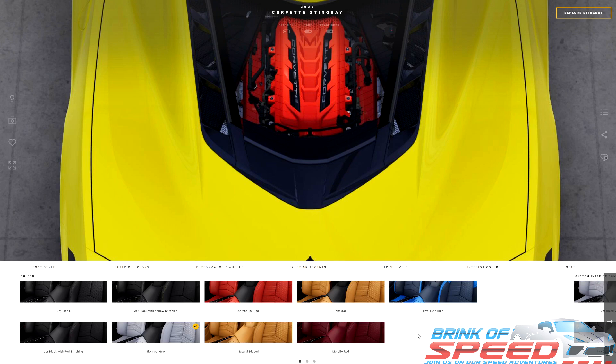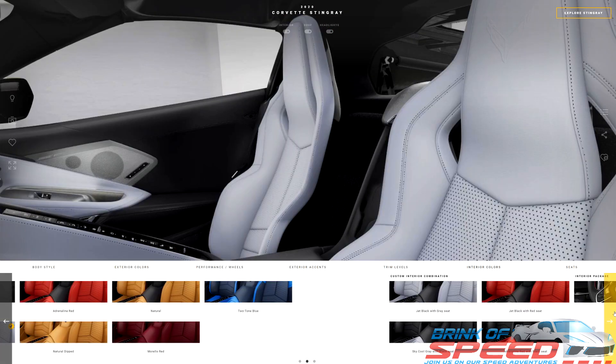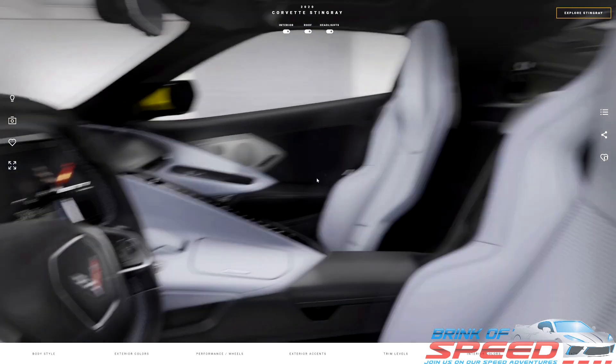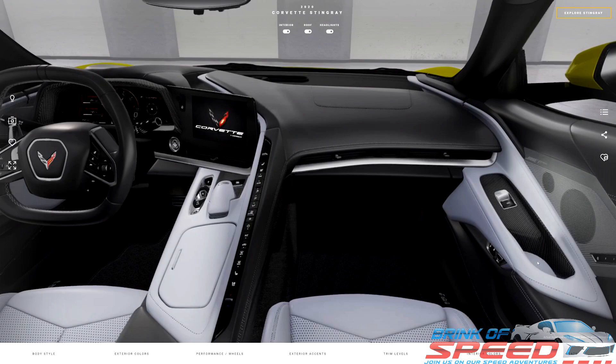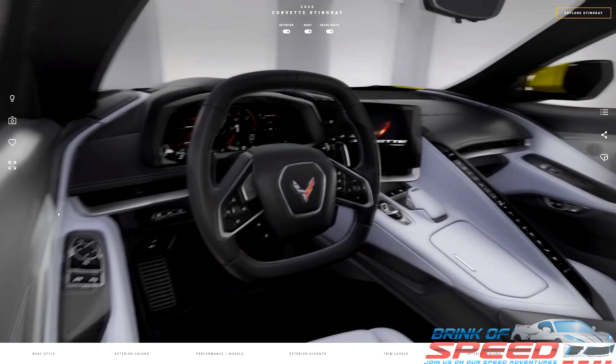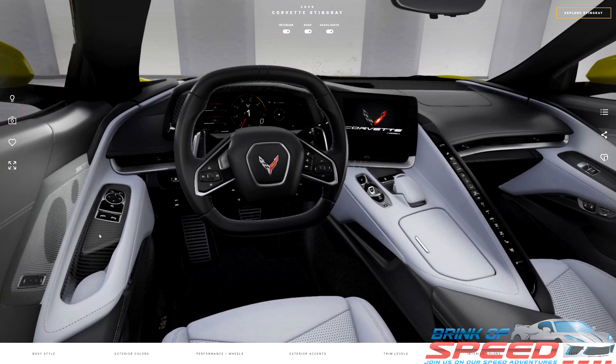We're going to click on interior colors. If I were to order a yellow car, I would go with the sky cool gray setup — and they've already got that picked, so that's perfect. The next thing I would pick is the carbon fiber interior package. I had it in my 2015 Z06, and it is absolutely gorgeous. You get it on the door and up on the dash — on both the driver's and passenger's side. It really does make the car look that much more exotic.